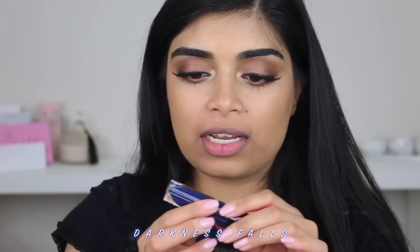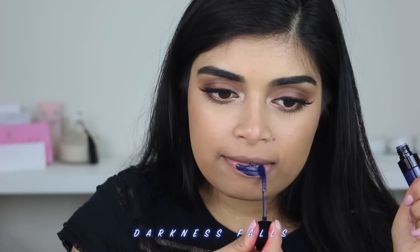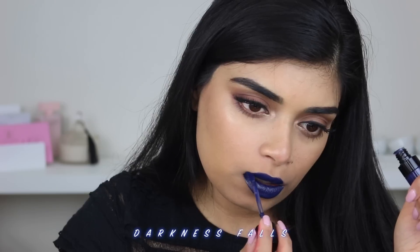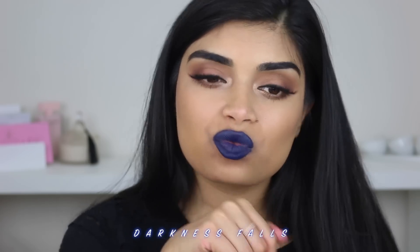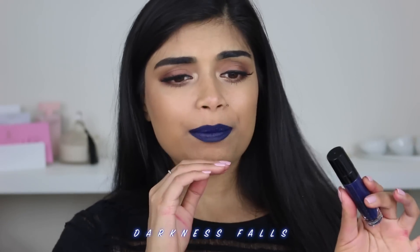Next up we have the shade Darkness Falls. Now this is just like a matte lipstick. I'm excited because it's obviously blue. It's an amazing shade. Let me know if you guys wear these kind of bold shades and what your favorite color is because I would love to know. I added some more, but then I added some metallic by accident so it's kind of metallic-y. Once again, this is the shade Darkness Falls.